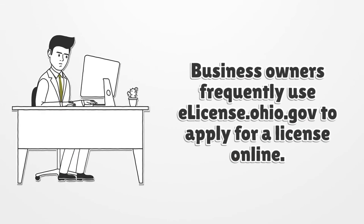Business owners frequently use eLicense.Ohio.gov to apply for a license online.